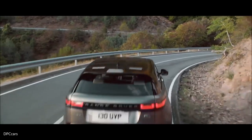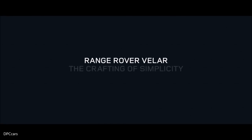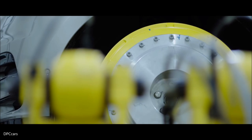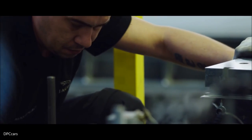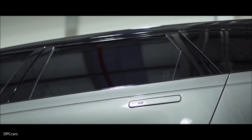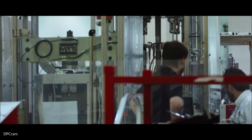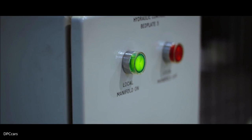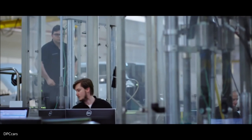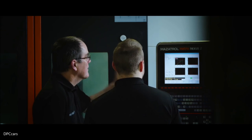This is the Range Rover Velar. The story of the Velar started with the highest of ambition — to build a car of timeless beauty. This new addition to the Range Rover family would be designed, engineered, and made by over 15,000 people.